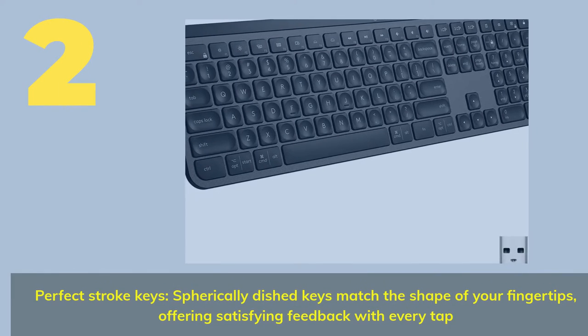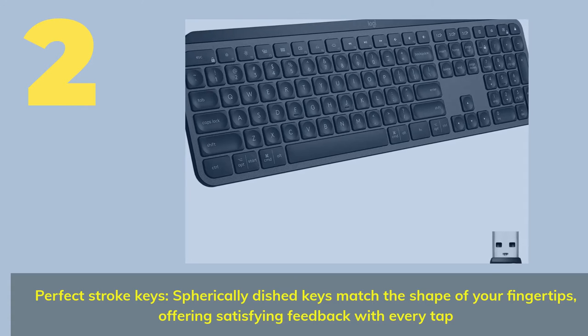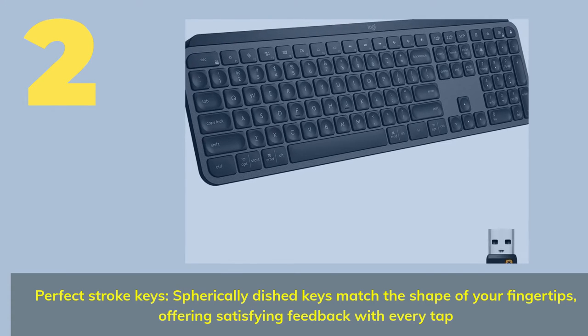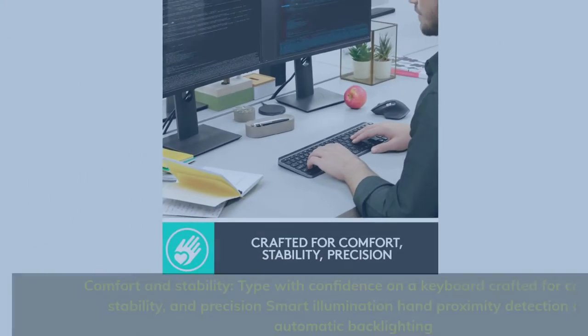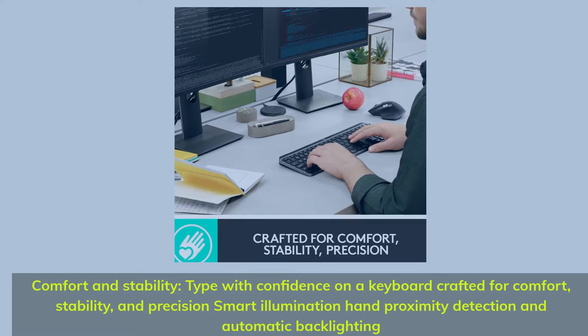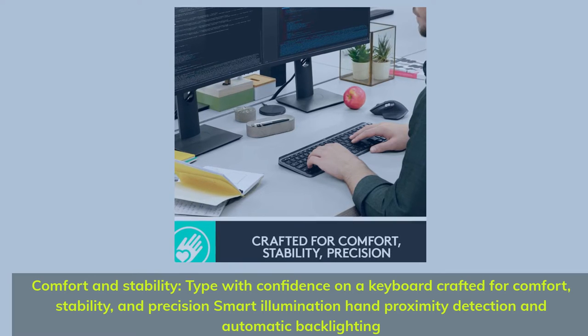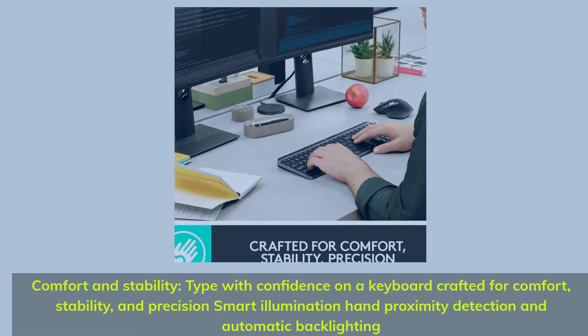Number 2. Perfect Stroke Keys — spherically dished keys match the shape of your fingertips, offering satisfying feedback with every tap. Type with confidence on a keyboard crafted for comfort, stability, and precision, with smart illumination featuring hand proximity detection and automatic backlighting.